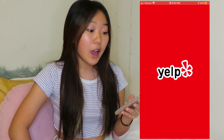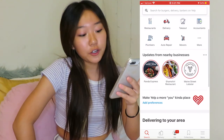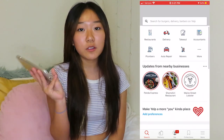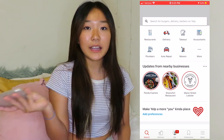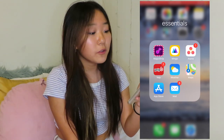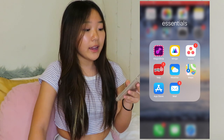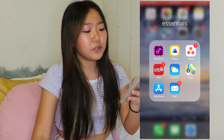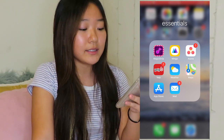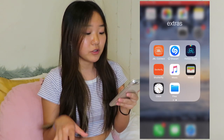Yelp is so helpful when you're trying to find a new restaurant, or you had a good or bad experience — it helps a lot when you're traveling too, because you'll know where is good or bad to eat. The rest of the apps in this folder are just basic apps: Weather, Maps, App Store, and Mail. Mail I actually use every day. I don't really use the Weather app, so I don't know why it's in Essentials.